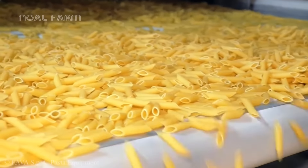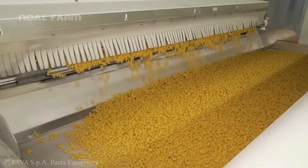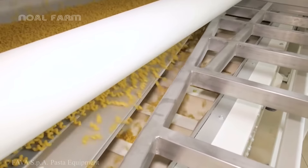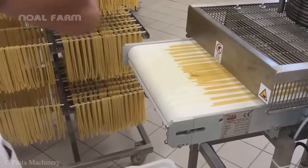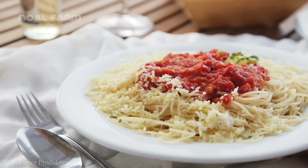On the market today, there are hundreds of different types of pasta such as spaghetti, fettuccine, penne, or macaroni. So next time you choose pasta to cook, try switching things up and exploring different types to find your favorite one.